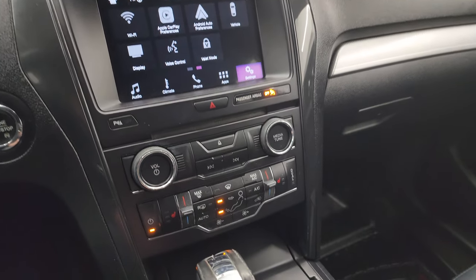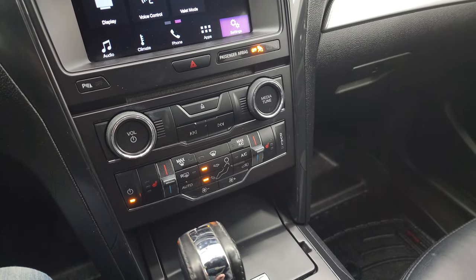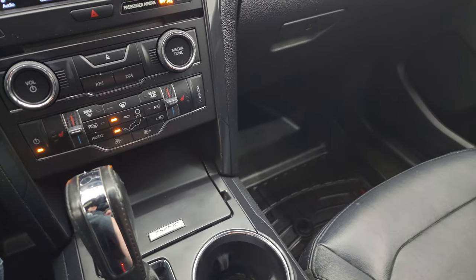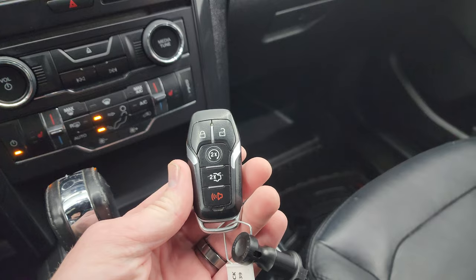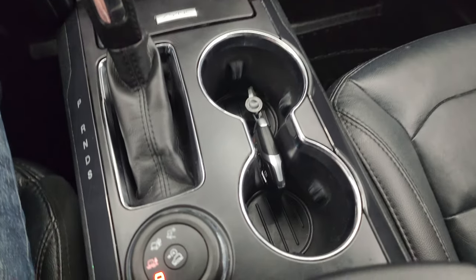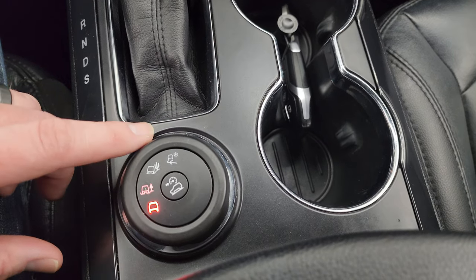Down here you have your more tactile climate, tune, and volume controls, as well as your six-speed automatic transmission. You have keyless entry with remote start and a power liftgate button.